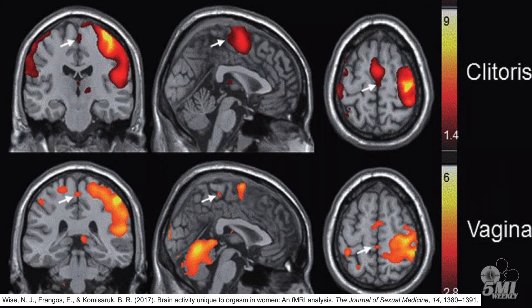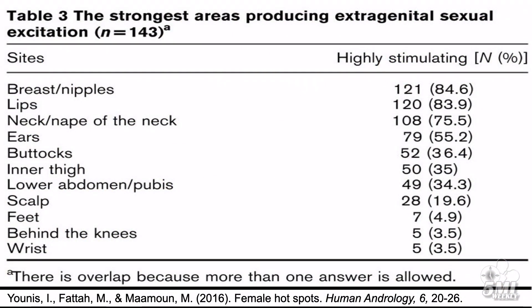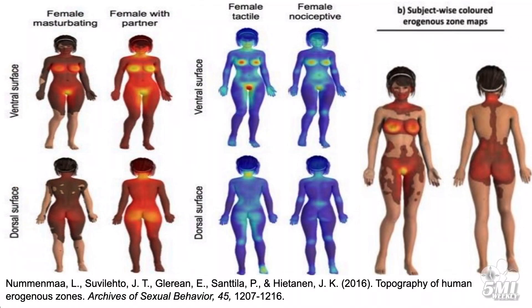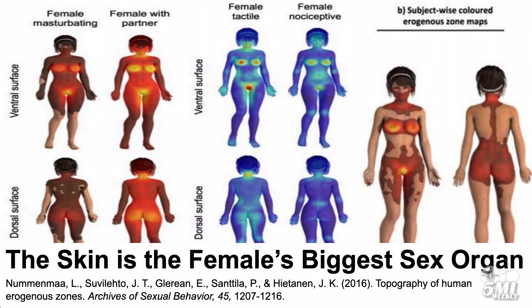These same brain regions are also active when erogenous zones are stimulated. The clitoris, labia majora, labia minora, anus, and vagina are considered typical erogenous zones bringing pleasure and orgasm. Additionally, a female's breasts, nipples, lips, neck, ears, buttocks, inner thighs, lower abdomen, pubis, scalp, feet, wrists, and behind her knees have been experimentally found to bring sexual pleasure. A 2016 study found that 12% of females can achieve orgasm by physically stimulating one of these additional erogenous zones — including breasts, nipples, lips, neck, ears, buttocks, inner thighs, lower abdomen, or pubis. Thus, the skin is not only the female's biggest organ, but also her biggest sex organ.